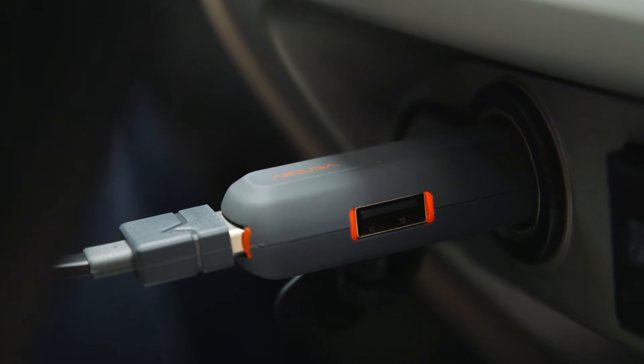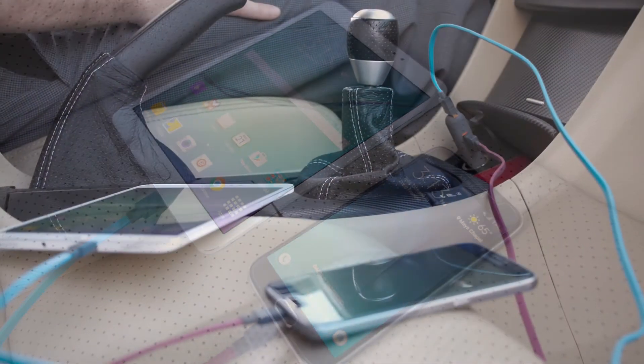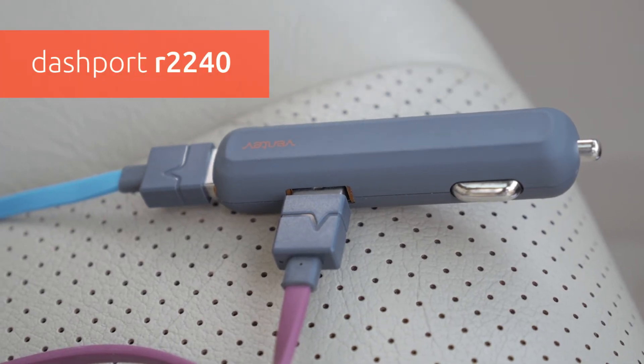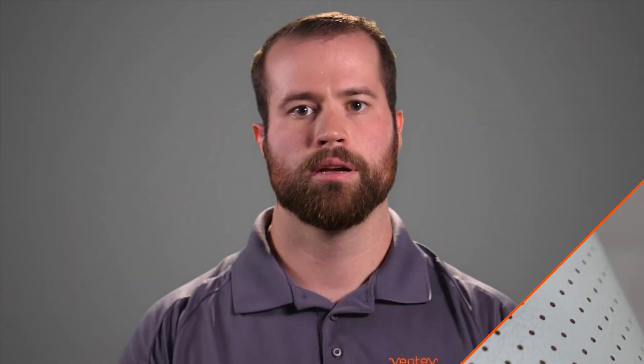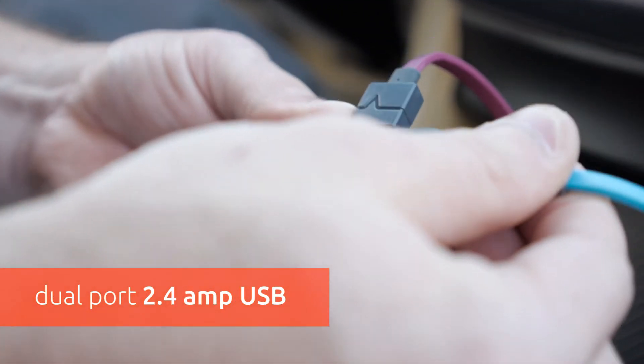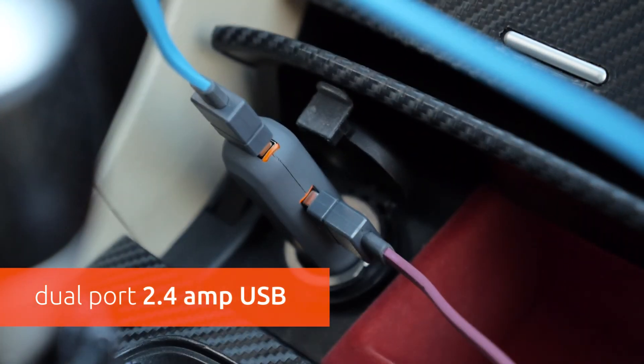If you need a car charger to charge two devices such as a Samsung Galaxy S6 and a Samsung Galaxy Tab S2, then a charger such as the Dashport R2240 is for you. These devices take a charge over one amp, which means you need a charger that offers more than one amp per port. The Dashport R2240 would work great in this scenario because it has two ports that each provide a maximum of 2.4 amps each.